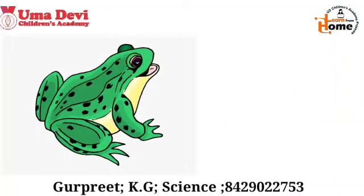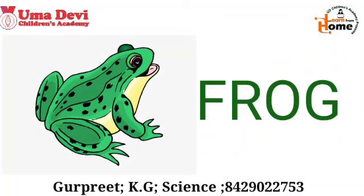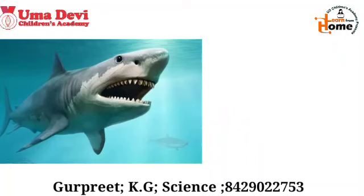Now let's see the next example. What is this? This is a frog. The spelling of frog is F-R-O-G.